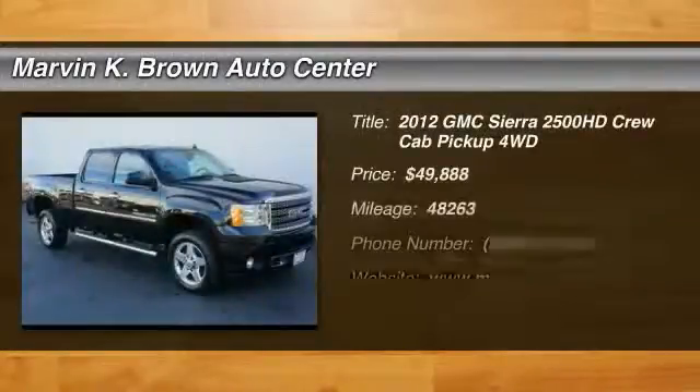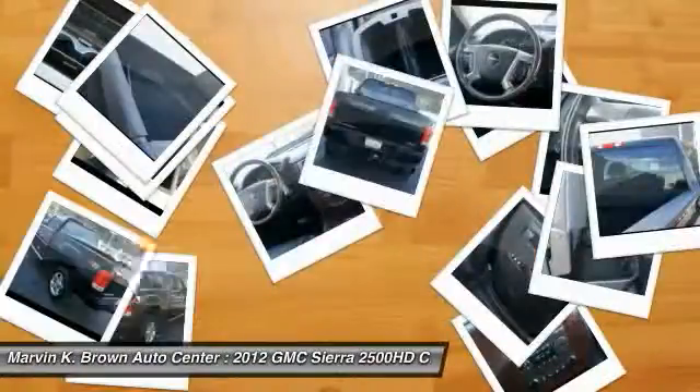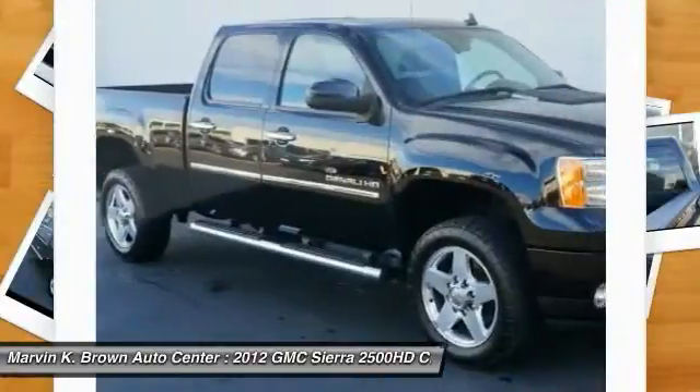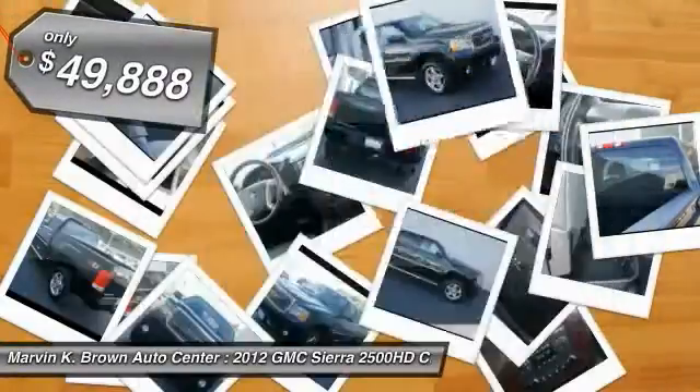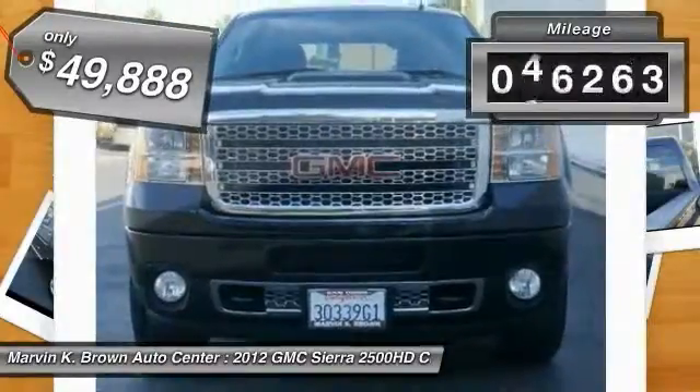The 2012 GMC Sierra 2500 HD has all your workhorse basics covered. No worries here. And is priced below $50,000. This vehicle has less than 50,000 miles.